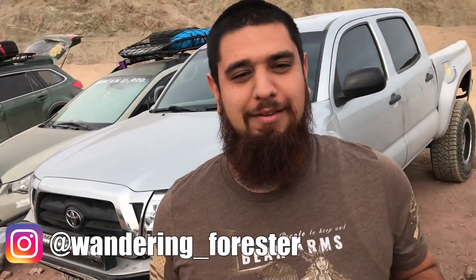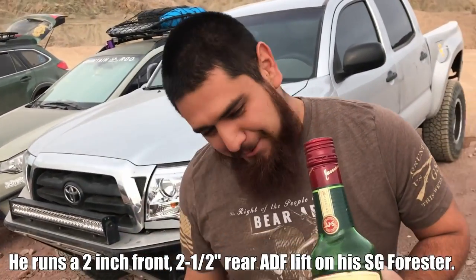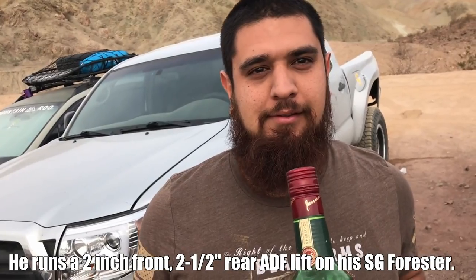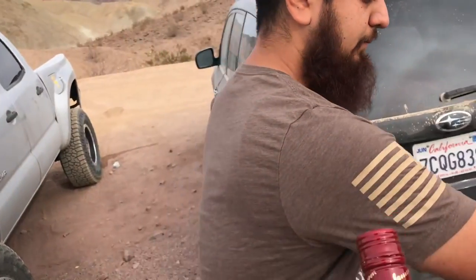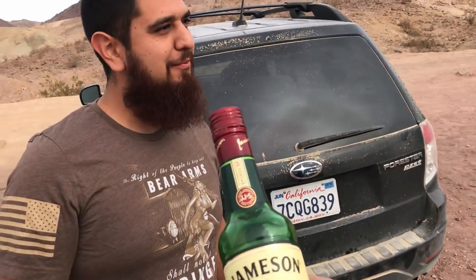This is Gabriel from Wandering Forester — a Subaru master technician. On handling: should a lift diminish some handling characteristics? Laws of physics — the center of gravity is a little bit higher, so of course it's normal for it to get a little more body lean, and he feels that. Some people say it even handles better; some people don't notice it. But if we're talking physics, it's going to lean more.